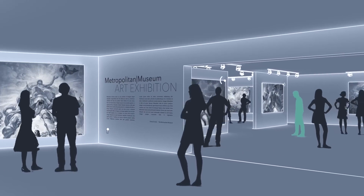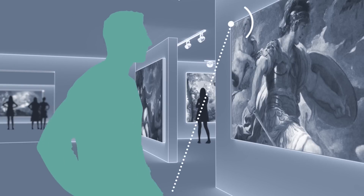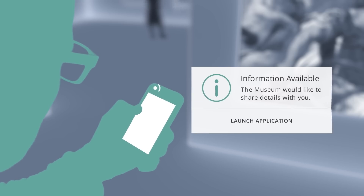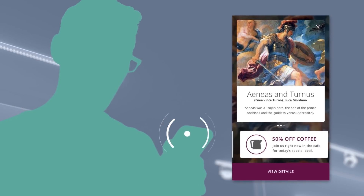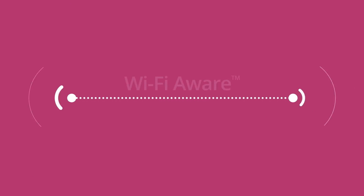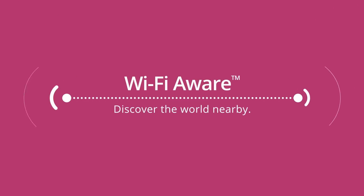Wi-Fi Aware will be useful in many environments. With the world of social, local and mobile applications exploding, Wi-Fi Aware will make Wi-Fi even more useful and convenient on the go. Wi-Fi Aware — discover the world nearby.